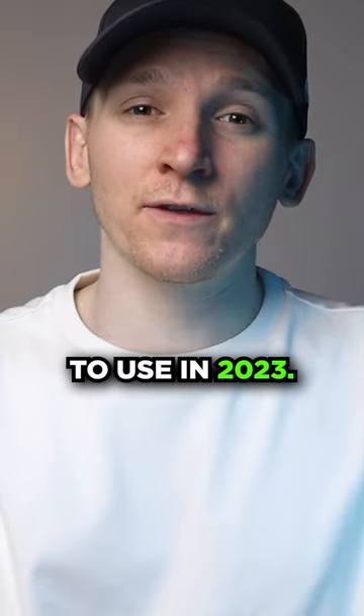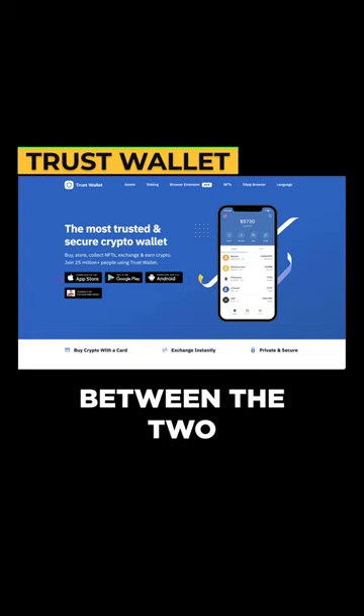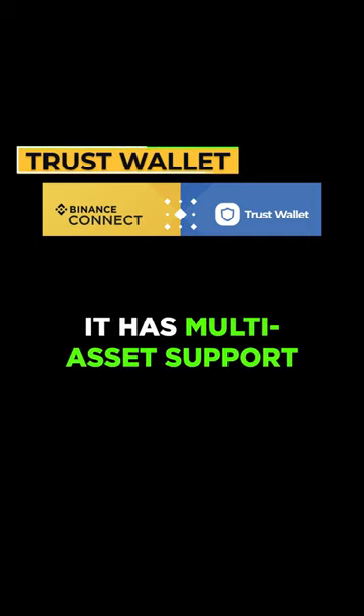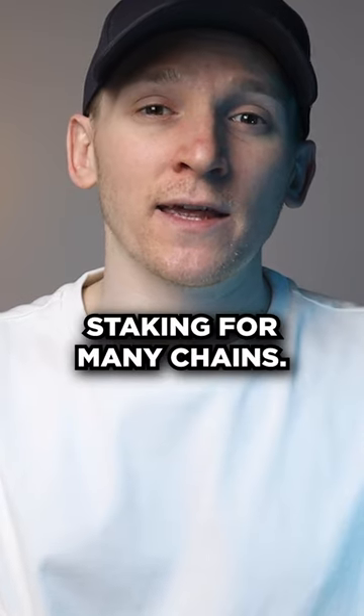If you hold crypto, here's the best wallets to use in 2023. Trust Wallet, developed by Binance with easy links between the two. Buy crypto directly on Trust Wallet using Binance Connect with a card. It has multi-asset support including Bitcoin, Ethereum, BNB chain, Cardano, and also staking for many chains.